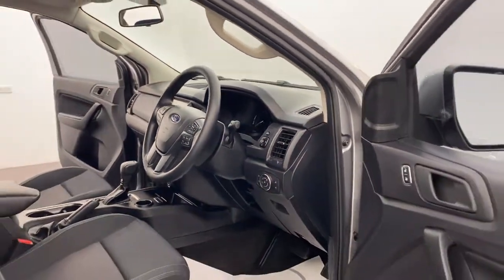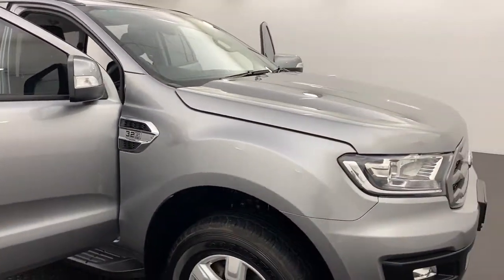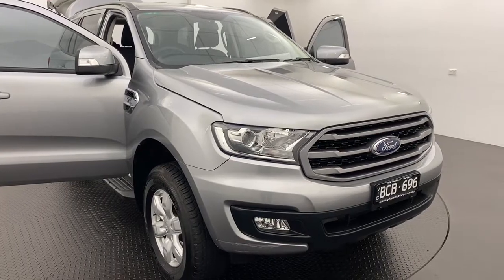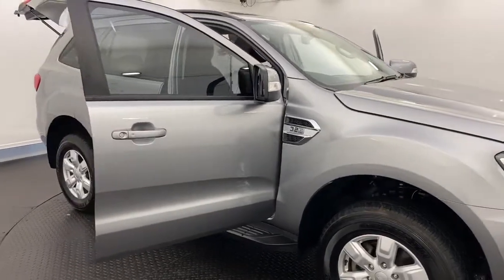Click the link to get in touch with one of our friendly sales staff for more information on this 2019 Ford Everest — we're more than happy to answer any questions. We are a family-run, COVID-friendly dealer with a terrific reputation to protect, so rest assured you can buy from us in complete confidence.